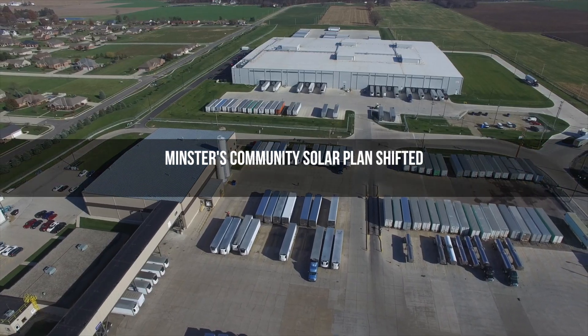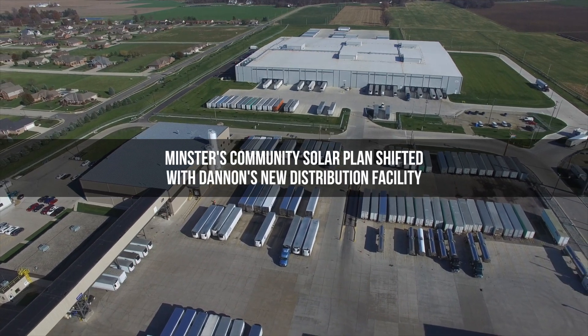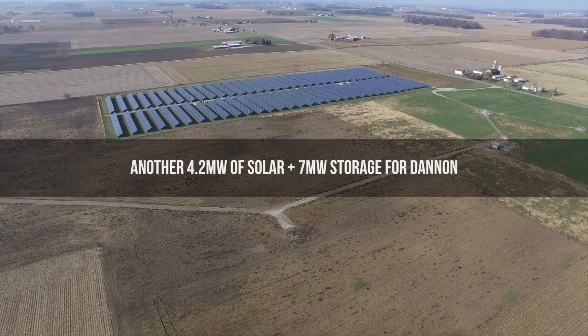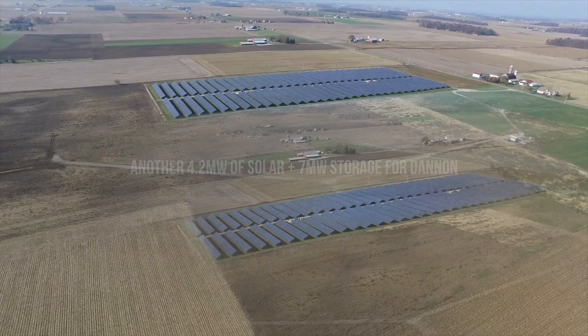They were getting ready to build a 280,000 square foot distribution facility here in Midster. And as we were talking with them, they thought of the idea: wouldn't it be great if they could electrify that distribution center with green renewable energy? Could they partner with the village of Midster and put in another solar field? That's how we kind of got from community solar to Dannon.